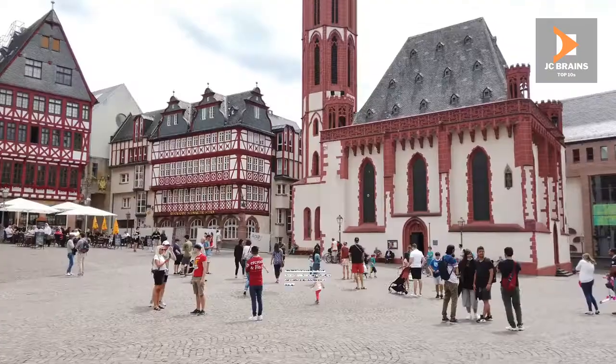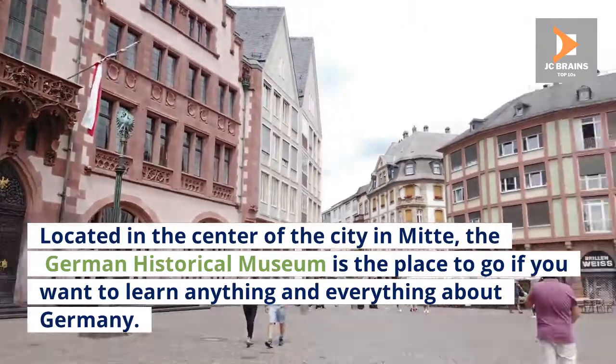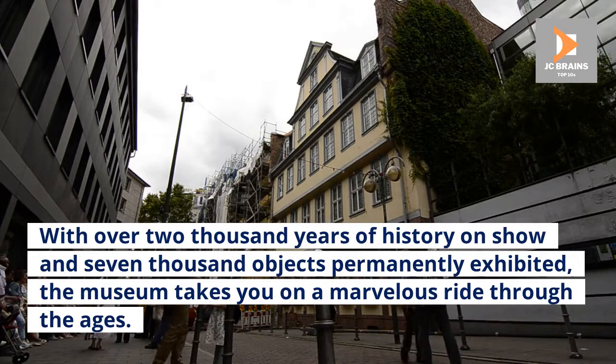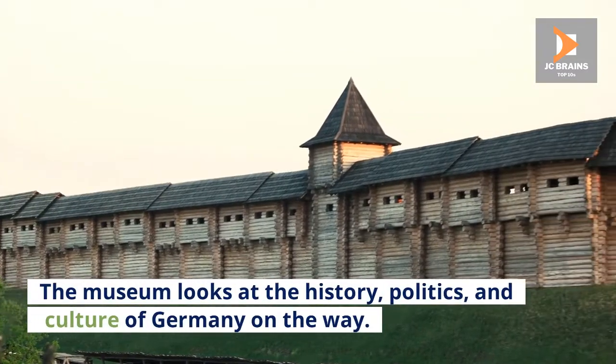Number 7: German Historical Museum. Located in the center of the city in Mitte, the German Historical Museum is the place to go if you want to learn anything and everything about Germany. With over 2,000 years of history on show and 7,000 objects permanently exhibited, the museum takes you on a marvelous ride through the ages. The museum looks at the history, politics, and culture of Germany.